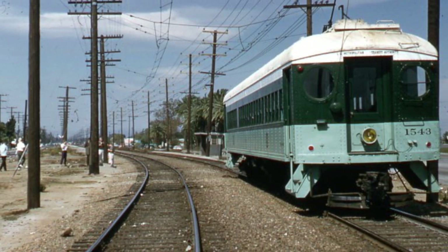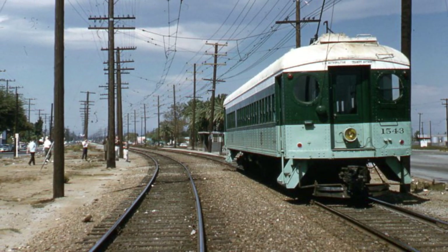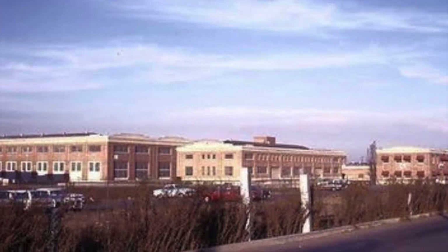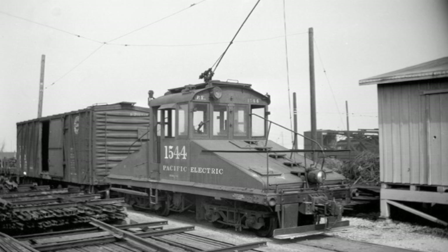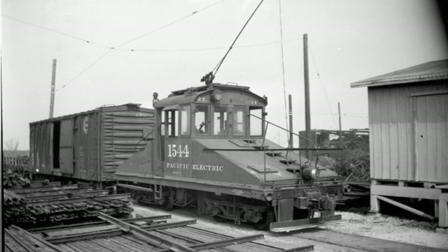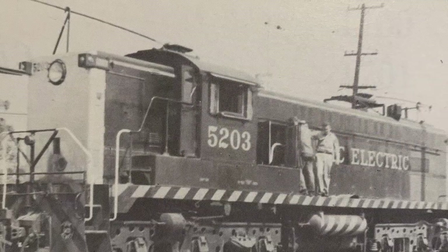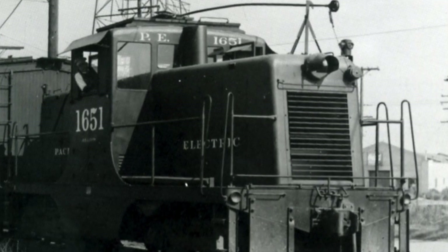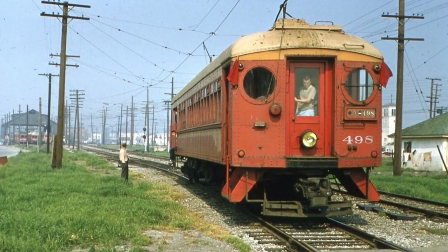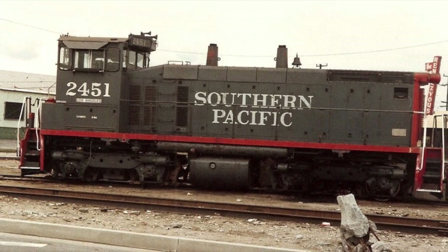In 1953, passenger service was taken over by the Los Angeles Metropolitan Transit Authority and the Torrance shops were closed a few years later in 1955. Electric locomotives for freight were last used in 1956 or so, and diesels took over freight, all loaned from the parent company Southern Pacific. There were some diesels that Pacific Electric owned. In 1965, all Pacific Electric operations were taken over by Southern Pacific.